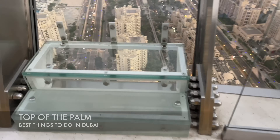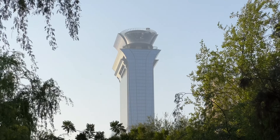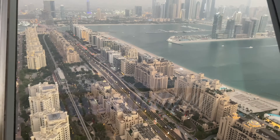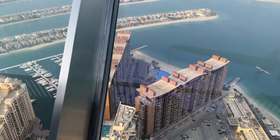At the top of the Palm here at the top of Nakheel Mall, they call it the Nakheel Mall Rooftop. Prices begin at around 100 AED for adults. I recommend coming up here at sunset — booking ahead of time will be the best option.